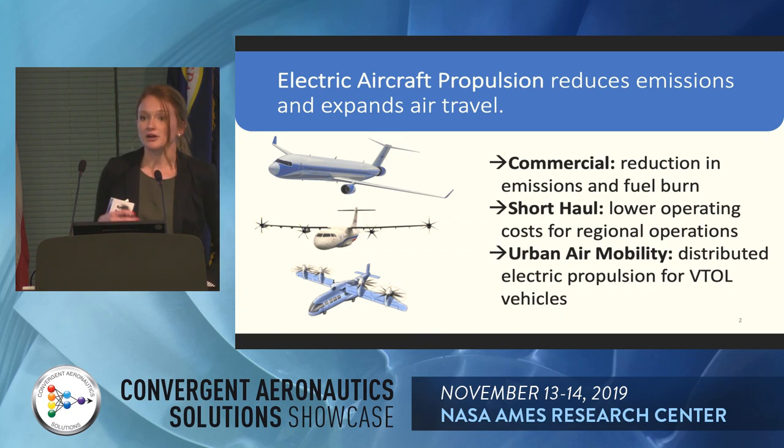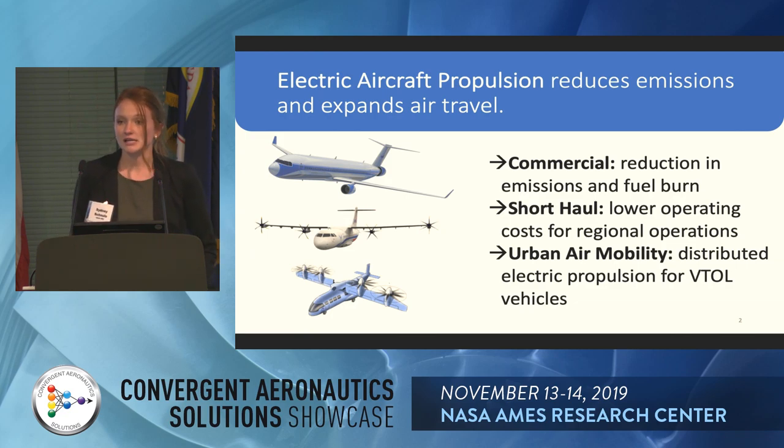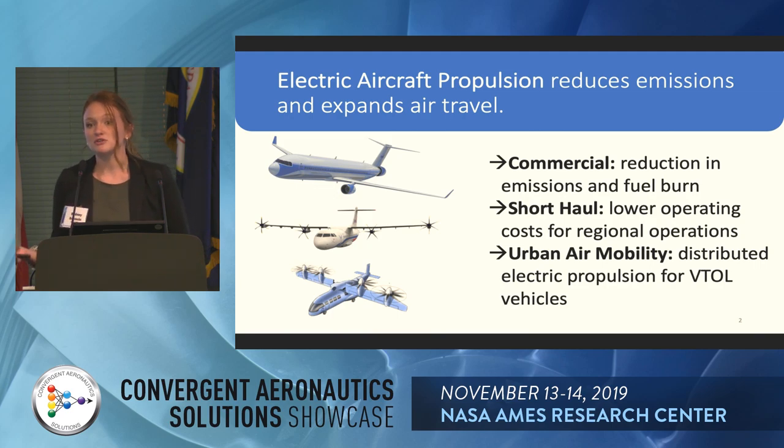For commercial markets, we already have a very strong commercial market that's only growing, so we are looking to reduce emissions and fuel burn there. We might be able to enable more regional flights with shorter distance and fewer passengers if we have more hybrid operations. And with urban air mobility, we can enable vertical takeoff and landing vehicles that are also efficient at cruise with distributed electric propulsion.